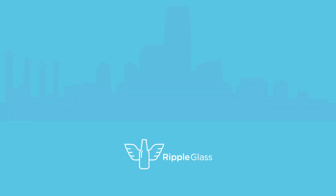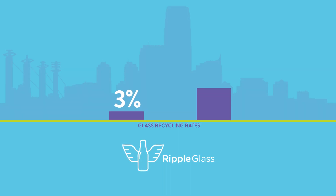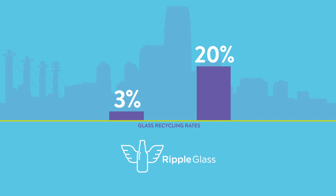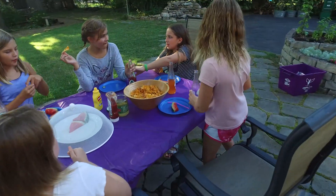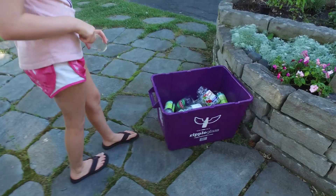Since Ripple Glass appeared on the scene, Kansas City's glass recycling rate has climbed from 3% to 20% and continues to grow. We've made a lot of progress, but with your help, we can do much more.